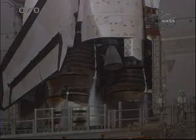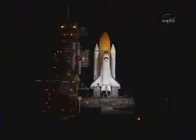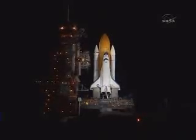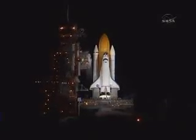T-minus 20 seconds. T-minus 15 seconds. The sound suppression water system has been activated. TLS is go for main engine start. We have a go for main engine start. Main engine start.